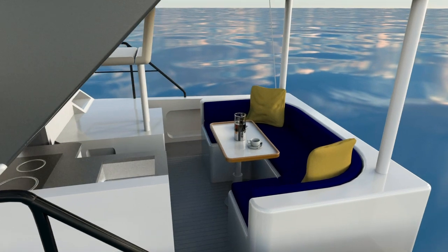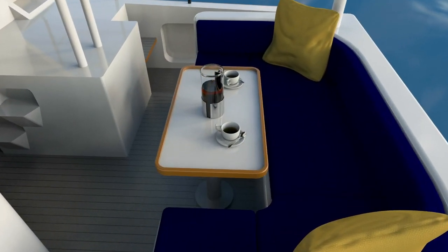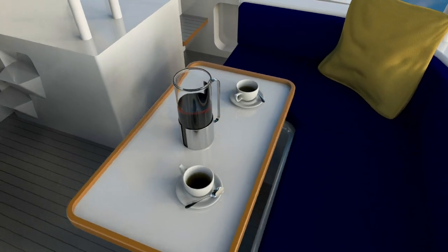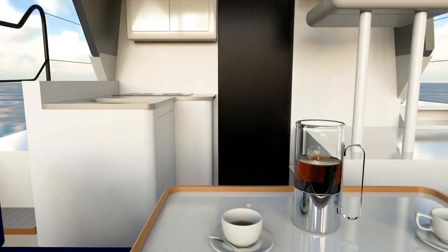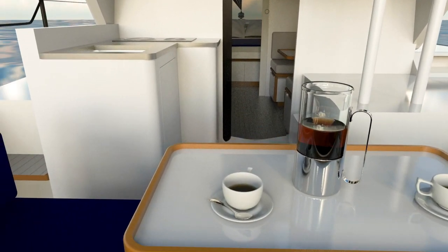At the heart of the Hop Yacht 30, a wrap-around cockpit seat with extra cushions to become a relaxing day bed. Everything on one level, everything designed for quality of life on board.